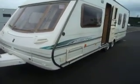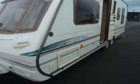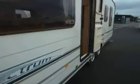Welcome to Salop Leisure. Here we have an Abbey Spectrum 535 twin axle model. On the exterior we have a barbecue point for sunny days of barbecue.